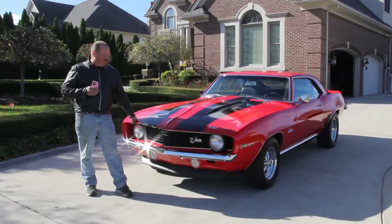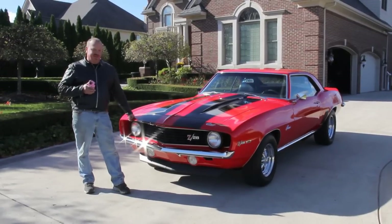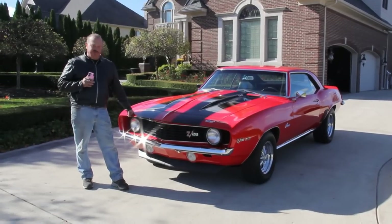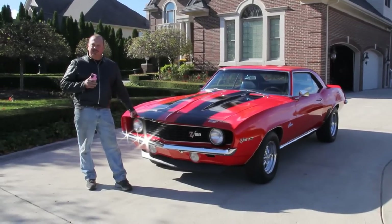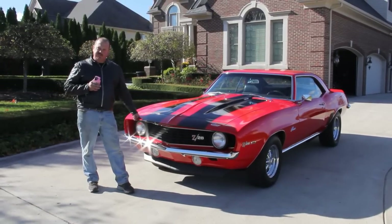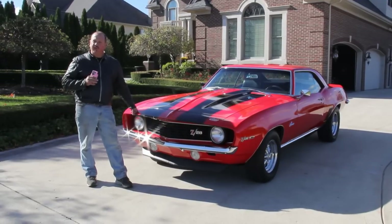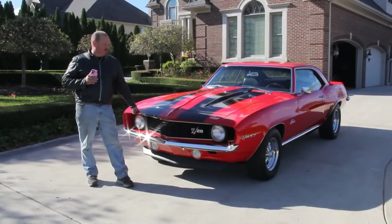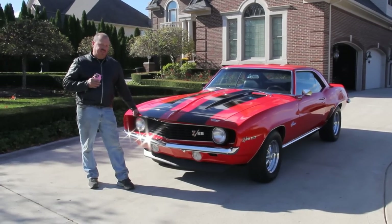Hi, it's Greg at Vanguard Motor Sales, and today we're standing in front of a beautiful 1969 Camaro Z28 clone. We're doing this video so you can make a good choice on your muscle car investment. Go to our website at VanguardMotorSales.com to subscribe on Twitter, Facebook, and YouTube, and don't forget to download the seven deadliest mistakes to buying a muscle car online at ClassicCarBuyingSecrets.com. Come on up, let's take a look at this beauty.